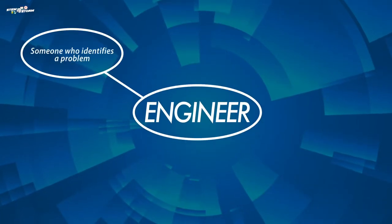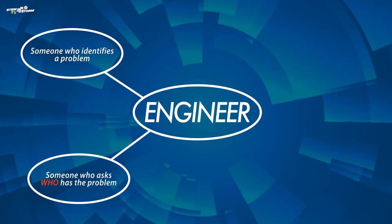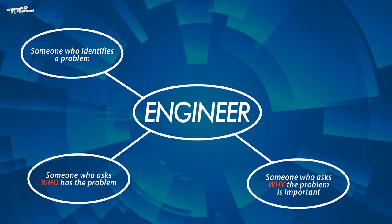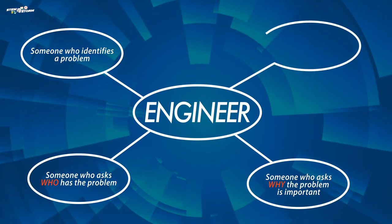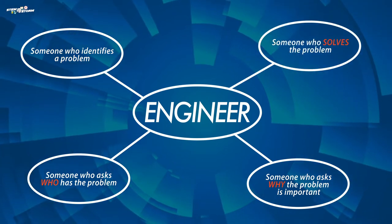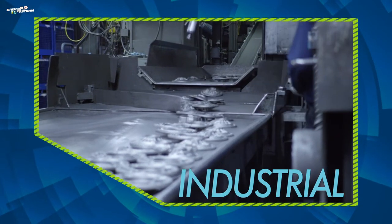Welcome back to STEM with Storm. In the last video you learned what an engineer is. Remember that an engineer is someone who studies how and why things work and helps to solve problems. There are lots of different kinds of engineers. Today we're going to learn about one type, which is an industrial engineer.